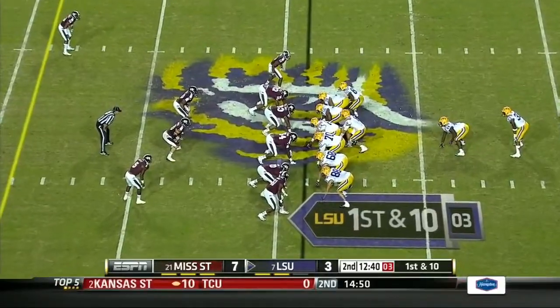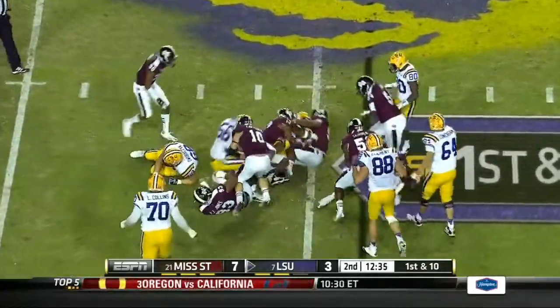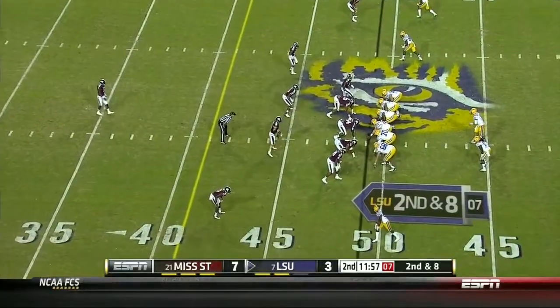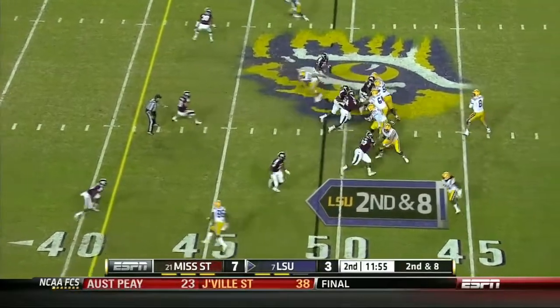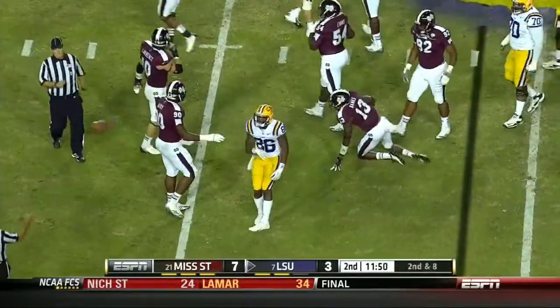In motion, and now sets in on the right side. Hill, who just had his ankle re-taped after he left off on that last series.